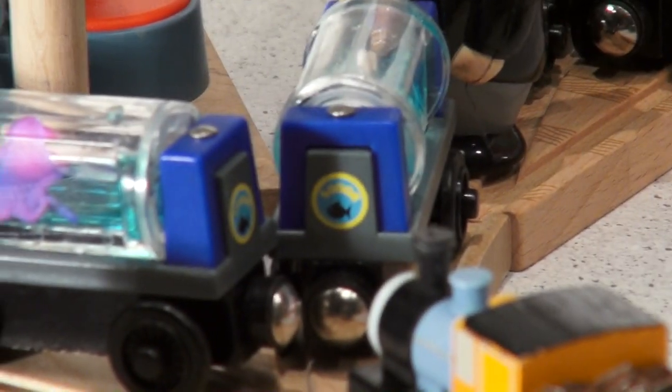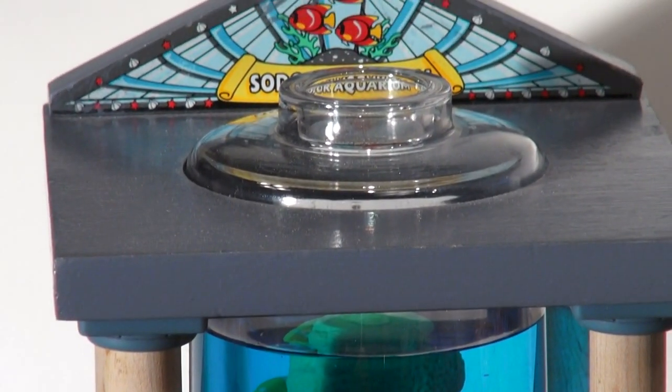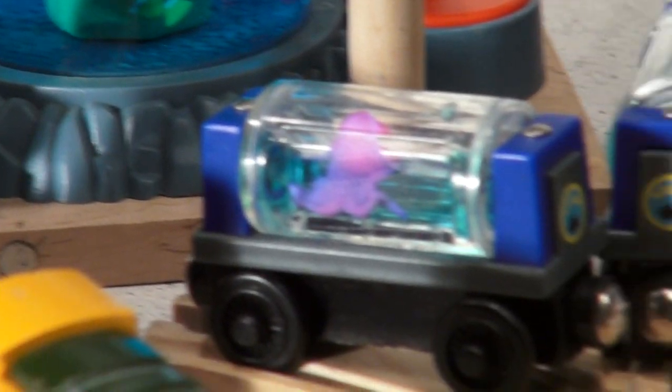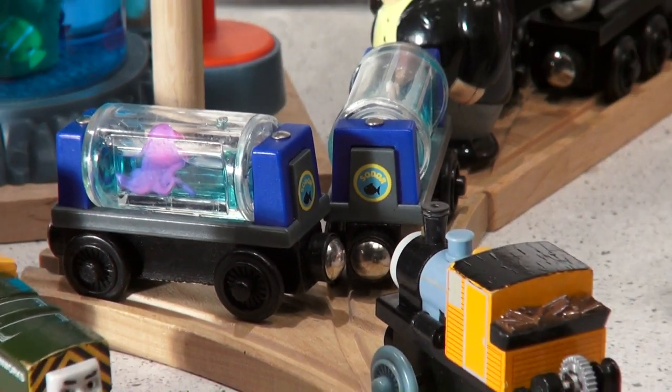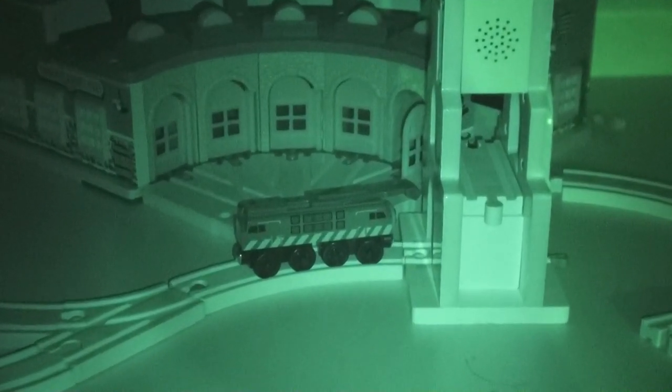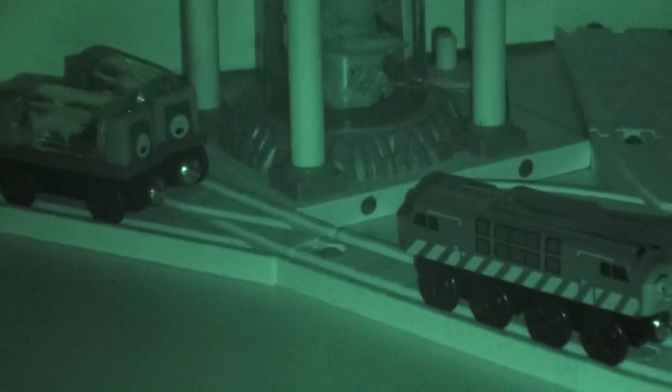So while they're all here celebrating the arrival of the nice aquarium play set, Diesel 10 is plotting his revenge as usual. That night when all the cars were asleep, Diesel 10 came out of the clock tower. Both of the aquarium cars were sitting next to the aquarium and that was his chance.